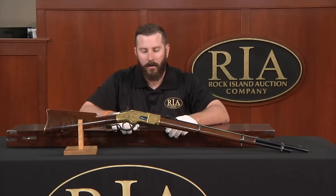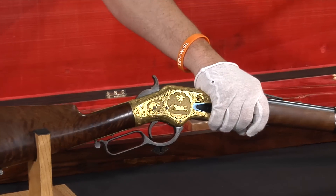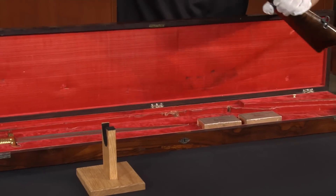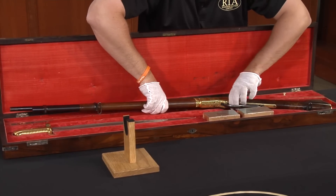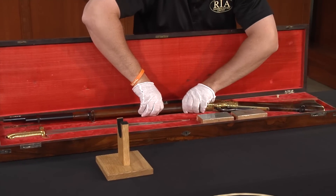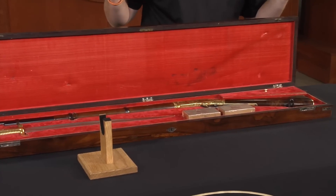Let's set it off a little bit more — it is factory cased. Look at this beautiful factory case with the red that really acts on it. But this is a one of one: a one-of-one, factory engraved, factory cased Winchester 1866 musket. An icon for all time.